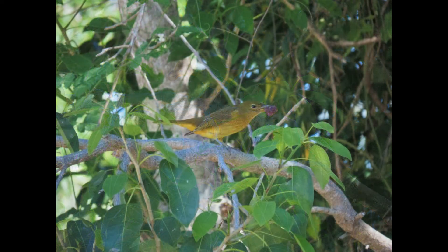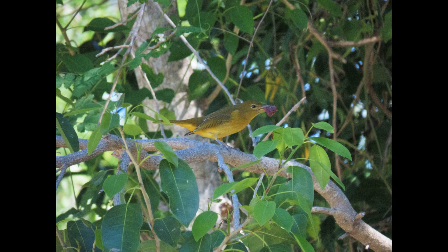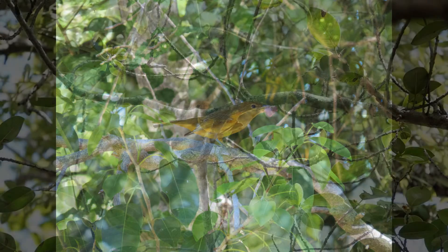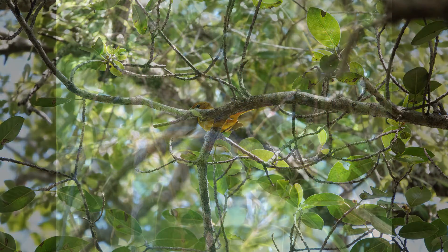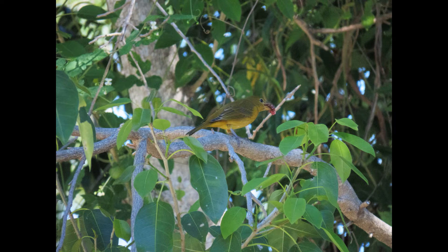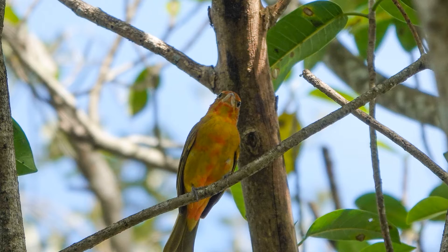They capture flying insects during short sallies, carrying prey back and beating it repeatedly against a perch. They glean terrestrial insects from leaves, bark, and shrubs. To harvest fruit, they may hover and pluck individual fruits or glean from a perched position.